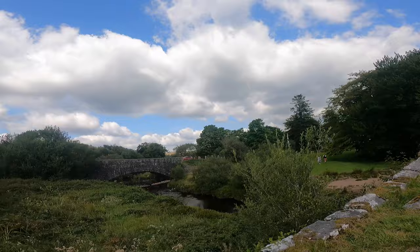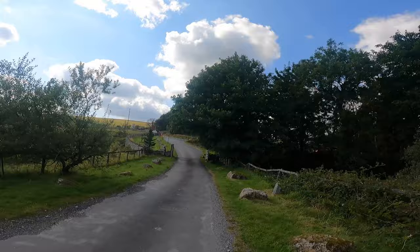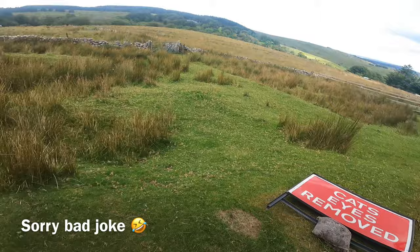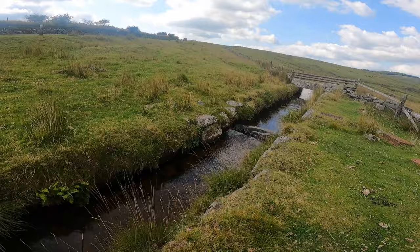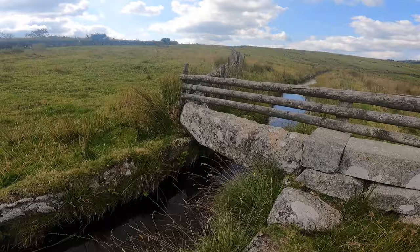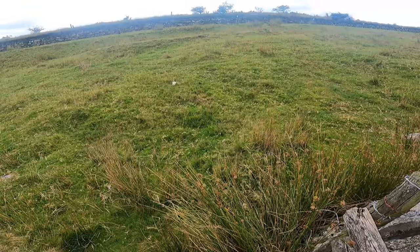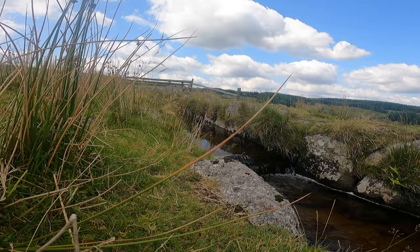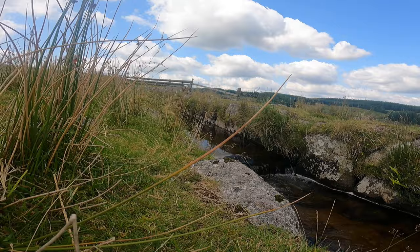We're now at Two Bridges, on the main central road that runs through Prince Town, heading back towards Holming Beam. Right, let's see if you can spot what this is — running all the way along there along the contours. Yeah, it's the leet we just talked about. We're just heading back now towards Holming Beam.